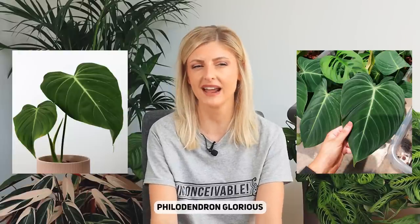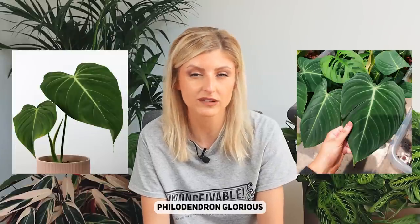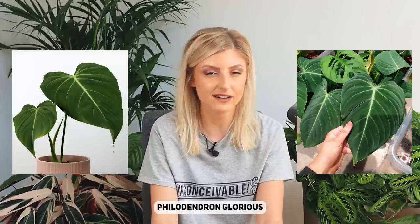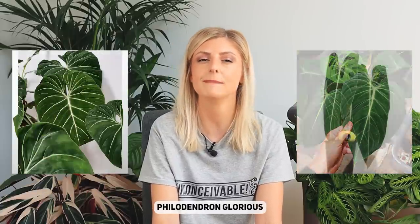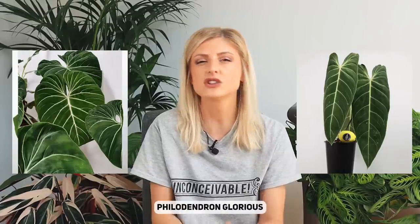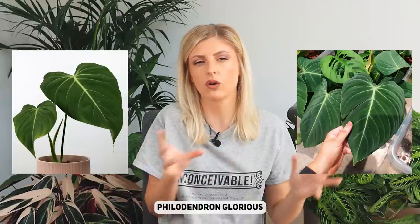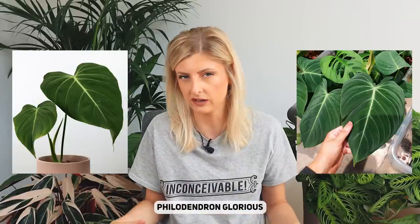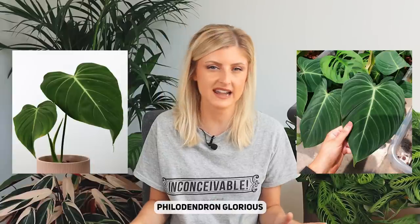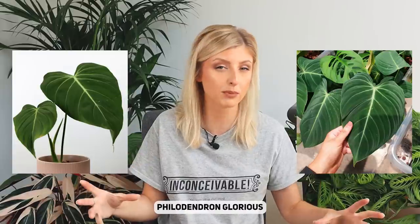Next up, we have the Philodendron Glorious, which is a climber. I wouldn't usually recommend a climber for a low light situation, but this plant is just built a little bit different. The reason it probably does so well is the Gloriosum in it. Philodendron Glorious, if you didn't know, is actually a hybrid of Philodendron Gloriosum and Philodendron Melanocrysum. I think the good bits probably come from the Gloriosum in terms of the low light thing. It definitely holds the Gloriosum side because it sizes up really well and it does well in low light. In my experience, it doesn't look too leggy. It is a climber that I quite appreciate for looking really nice and plump in a low light situation.